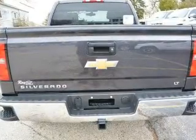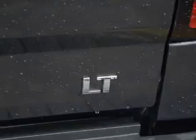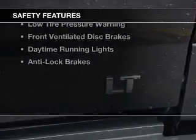A premium sound system, aluminum rims, an adjustable tilt steering wheel, and cruise control.